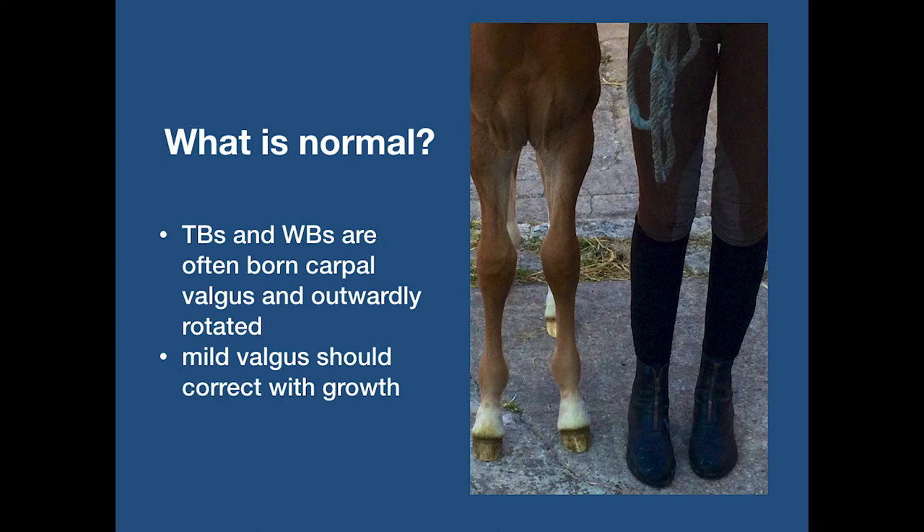Understanding what is considered normal conformation in a foal is key, because they are very different to that of a mature horse. It is rare to see a foal with straight limbs where the long axis of the limb is 180 degrees when viewed from the front or behind. Foals are often described as being A-framed in the first few months. This deviation normally corrects as the foal's limbs elongate and the chest widens. It is not uncommon for a foal to be carpal valgus and will almost always appear toe out.